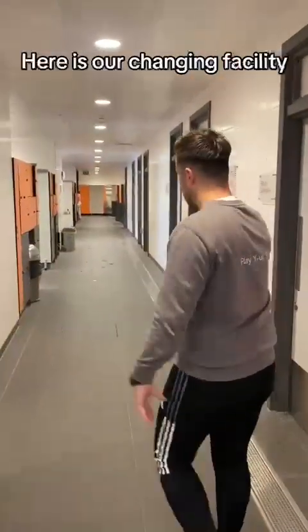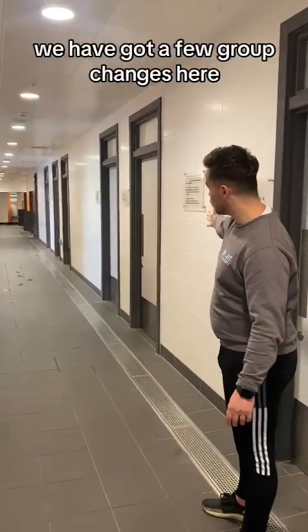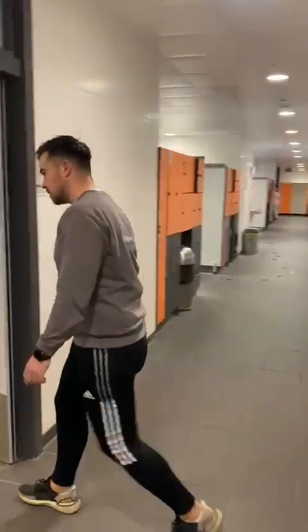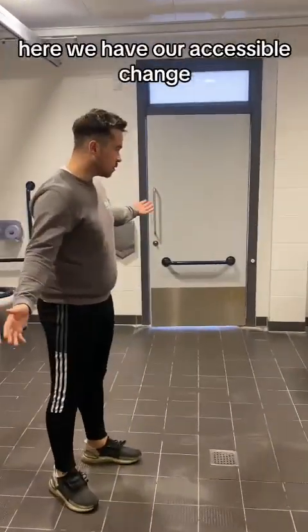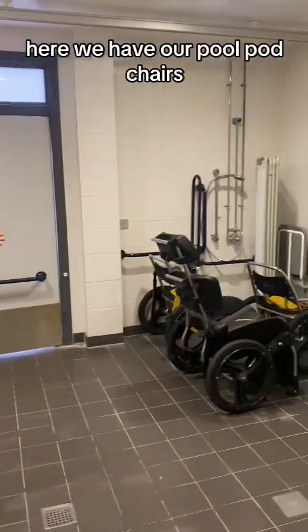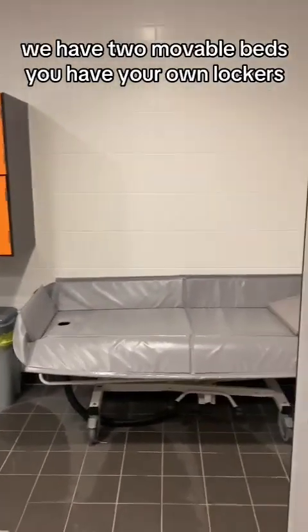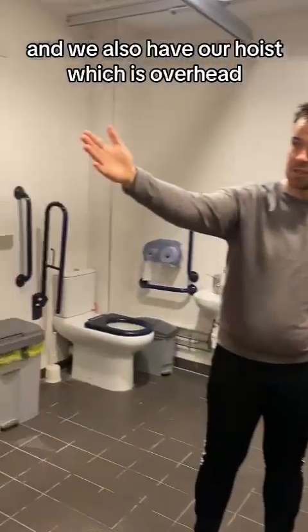Here is our changing facility. Here we have many, many different changing rooms. We've got a few group changes here, some cubicles here. Here we have our accessible change. Here we have our foam pod chairs. We have two moveable beds. You have your own lockers. And we also have our hoist, which is overhead.